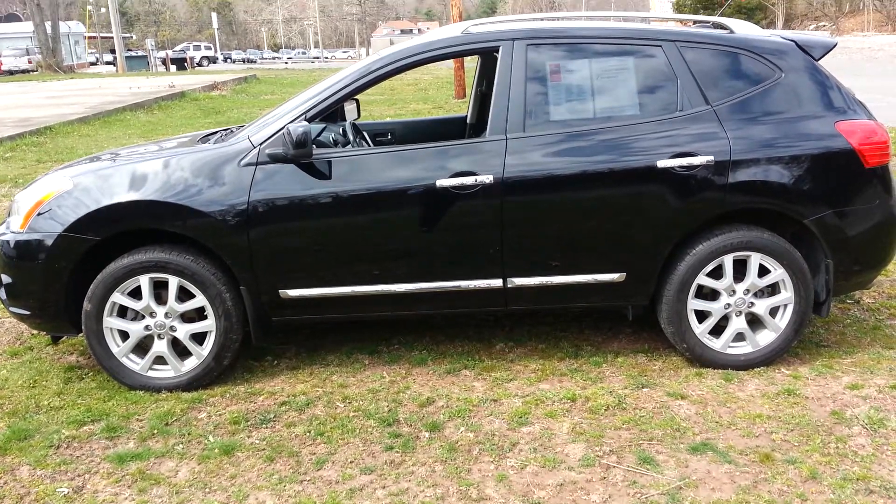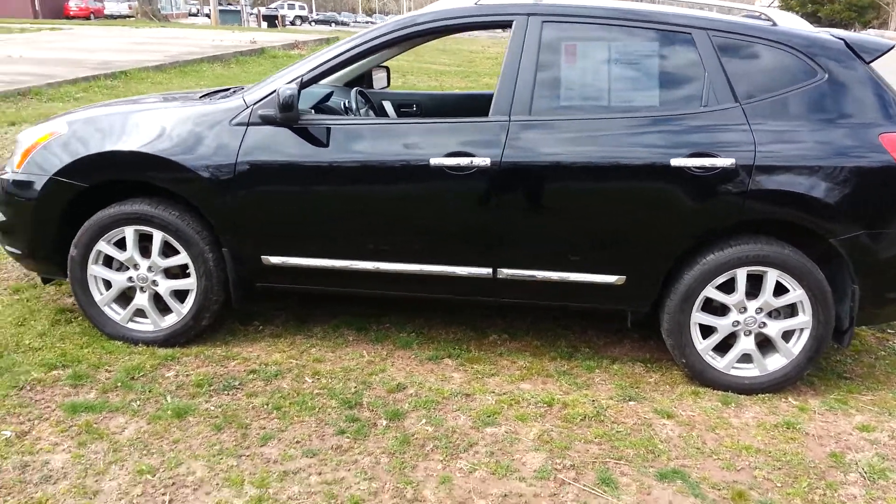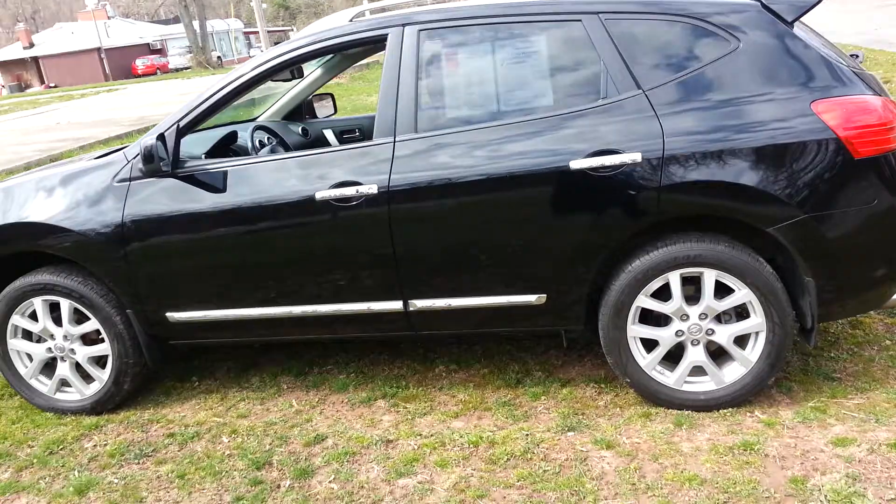It is the black-on-black one with 32,000 miles. It is a certified vehicle, so you do get the special interest rates and certified warranty.